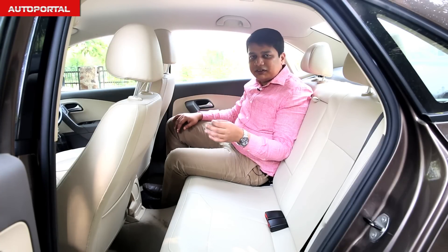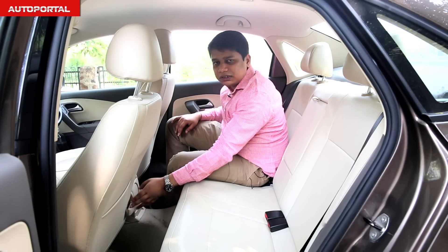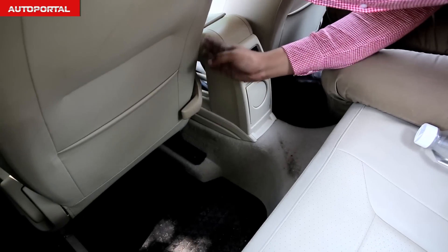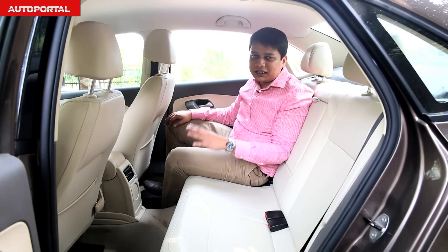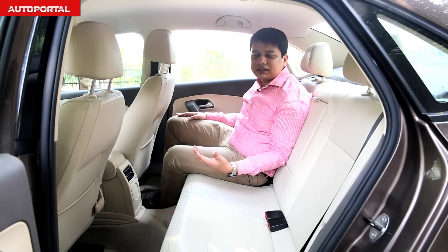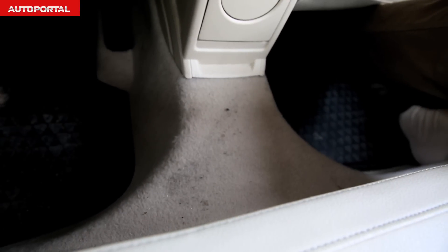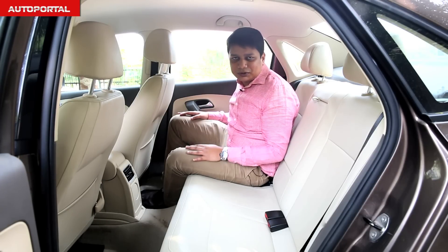One of the key features in the Vento is the lever behind the front passenger seat, which enables the rear occupant to push the seat forward for extra legroom — great if you're chauffeur-driven on long journeys. One downside in the Vento, just like the Rapid, is the huge transmission tunnel, which means whoever sits in the middle seat will have to struggle for legroom with co-occupants.